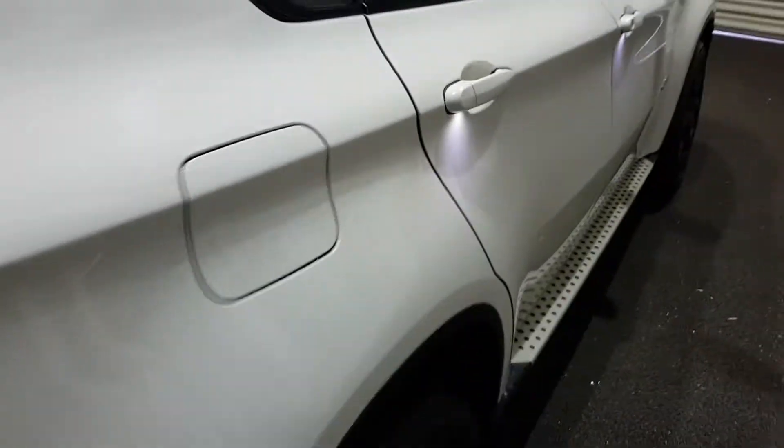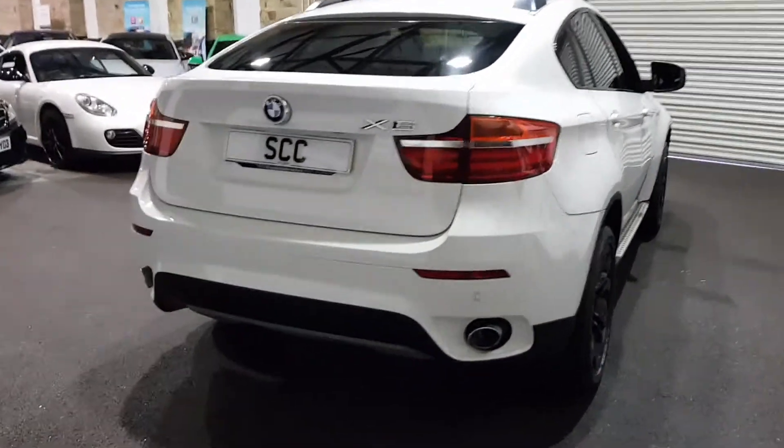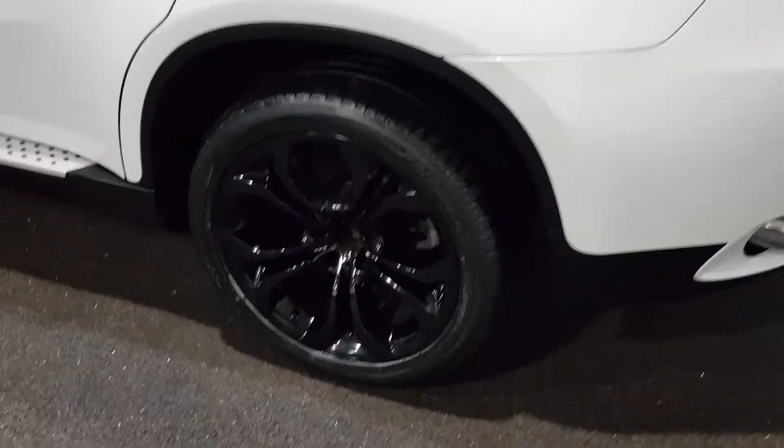It's in lovely order — beautiful, beautiful car. Automatic electric tailgate. It's got the park distance control front and rear, obviously the M-Sport body kit. I think the car's absolutely phenomenal — a lovely, lovely example.